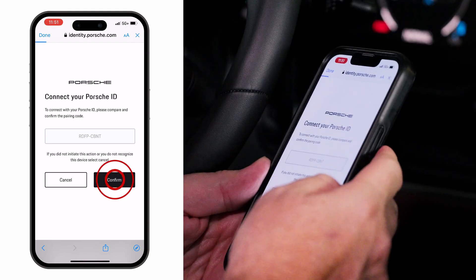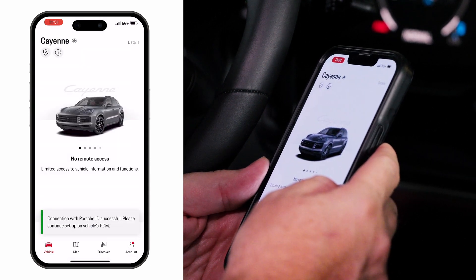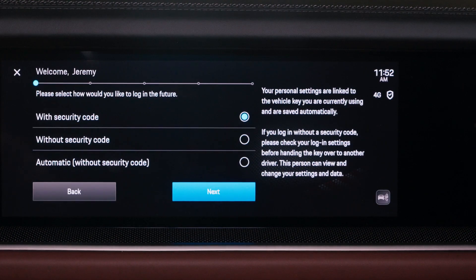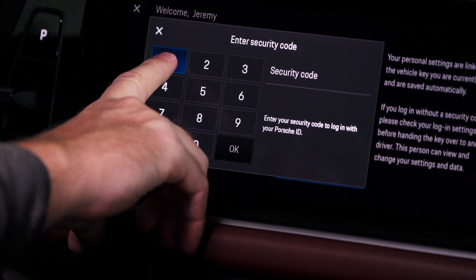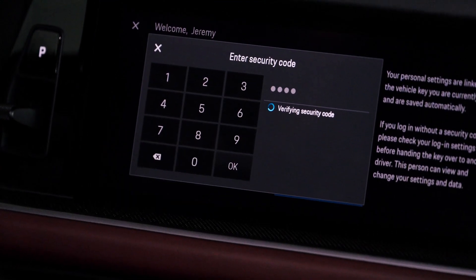You'll see a code pop up on your cell phone — check that with the code on the screen and select confirm. You are now successfully connected. On the next screen you'll see a variety of security choices. For the most seamless experience, choose automatic without security code, and enter the security code you made when you started your My Porsche account.